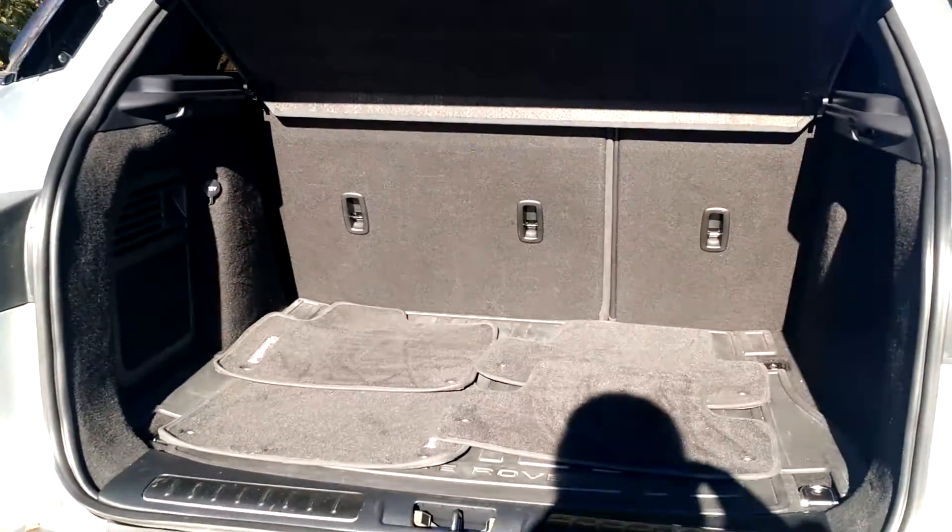I also wanted to show you the large cargo space in the back. It also does have shelving and the seats split down, so you can create extra room.